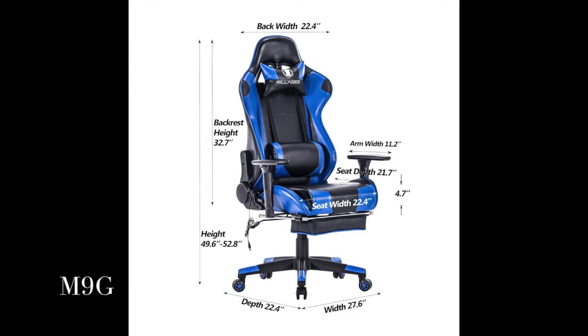Integrated metal frame. Explosion-proof gas spring of international standards. Heavy duty gaming chair base with smooth rolling casters, making a superb stable structure.